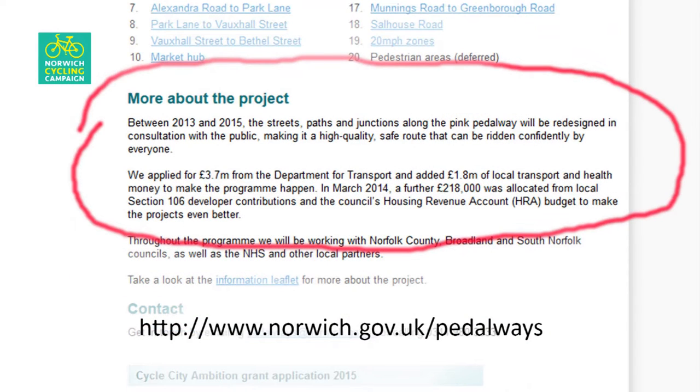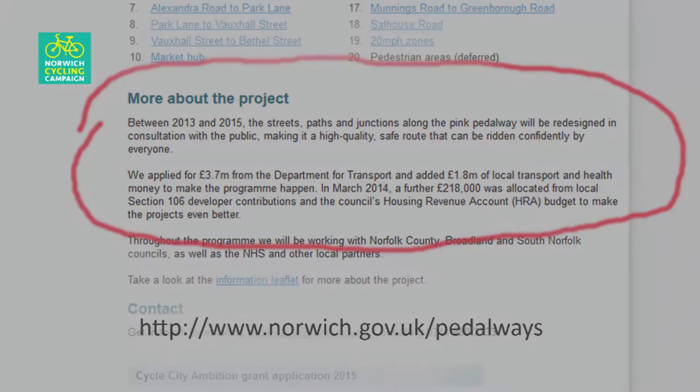The City Council website promised that between 2013 and 2015, the streets, paths and junctions of the Pink Pedalway will be redesigned in consultation with the public, making it a high quality, safe route that can be ridden confidently by everyone.